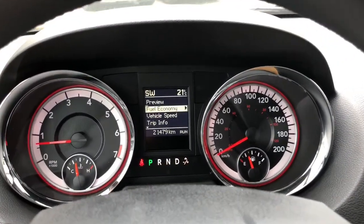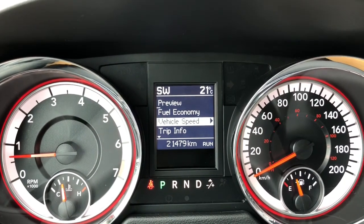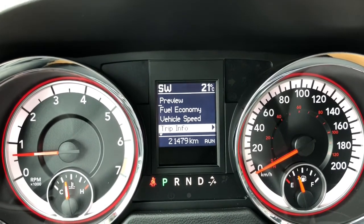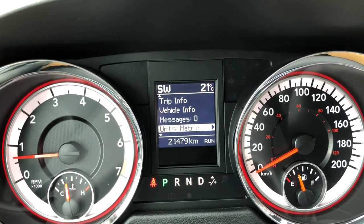Taking a look at your digital display screen, you do have your fuel economy, vehicle speed, trip information, vehicle information, messages, and more.